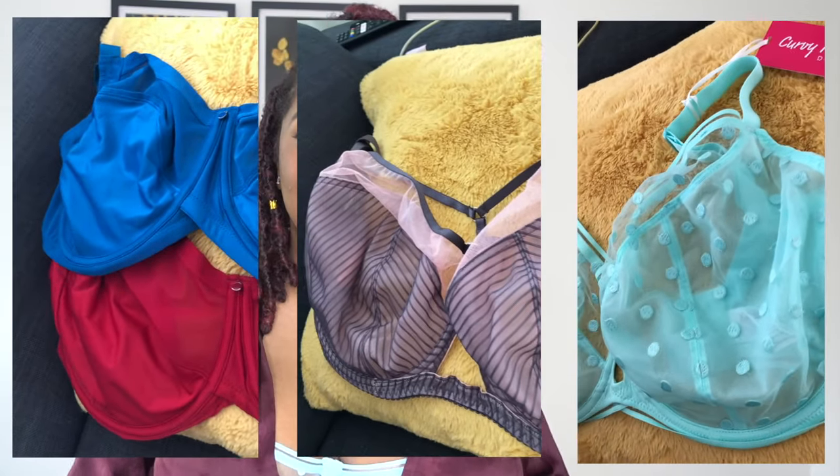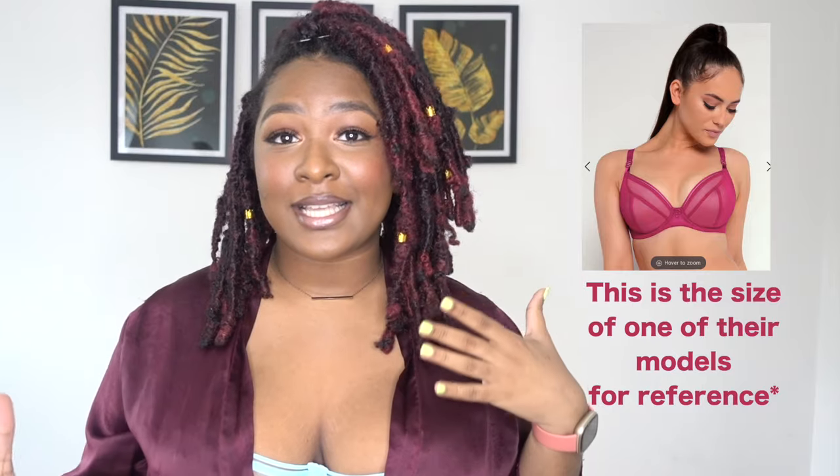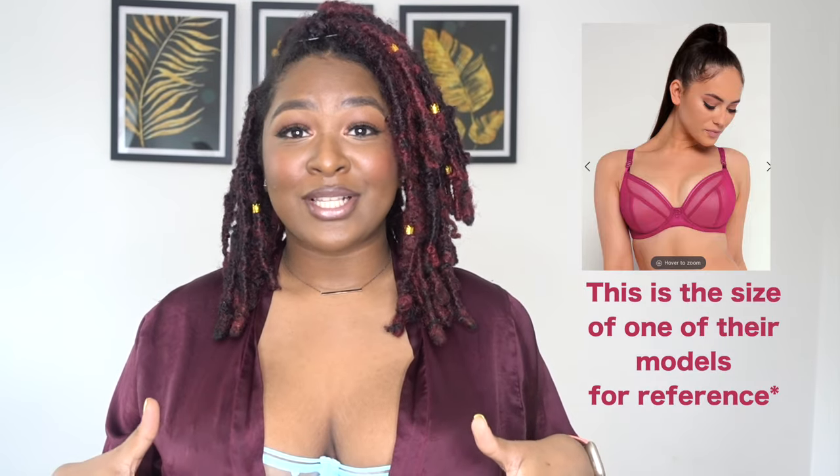Today's video is sponsored by Curvy Kate — thank you guys so so much for sending me these sets to try. Curvy Kate is a fuller bust brand that caters to us fuller bust queens, selling bra sizes from D all the way to a K. I know what you're going to say — 'Oh, I'm not a D cup.' Honestly, I've seen so many people who say that, and when they do their fittings and virtual fittings online, they find their bra size has been incorrect all these years. So I do encourage you to go get checked. I will link their website down below as well as my discount code so you can get 10% off your purchase.